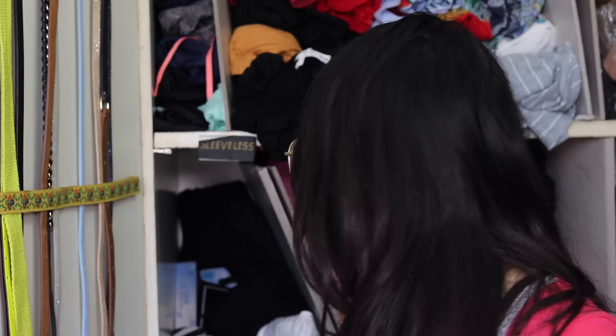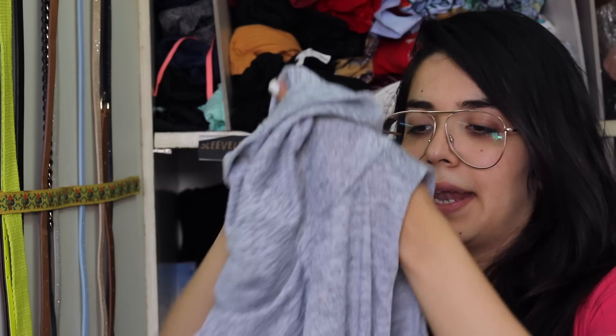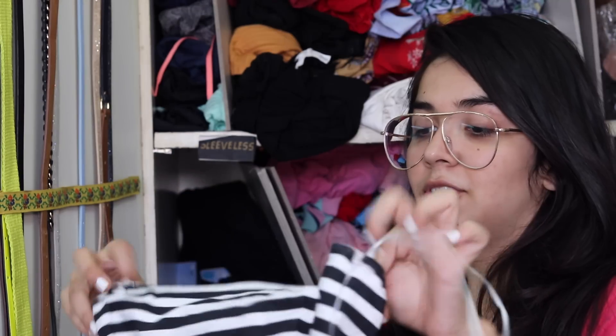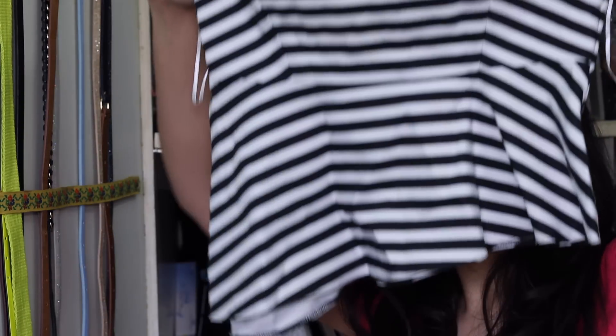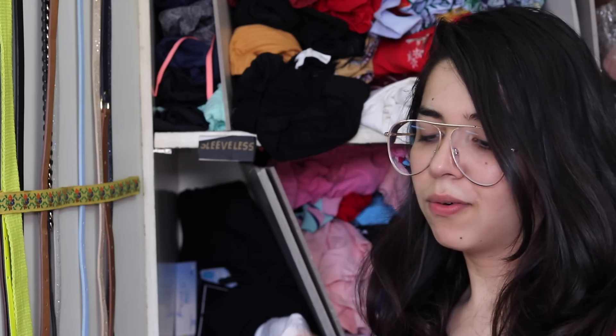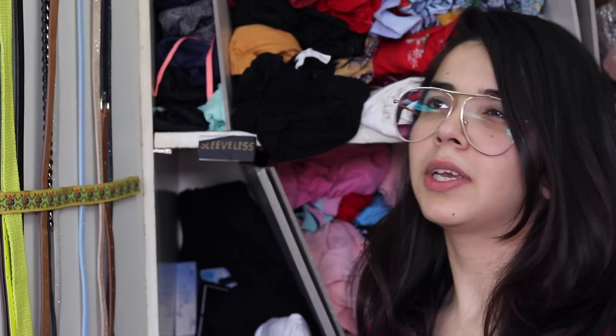I've worn this like 30 times at least — it's a roll neck sleeveless tee from New Look and it hasn't ruined even a bit. I have a tube top from Zara; I wore this on my last-to-last birthday. And this top Kumar gifted me on my last-to-last birthday.